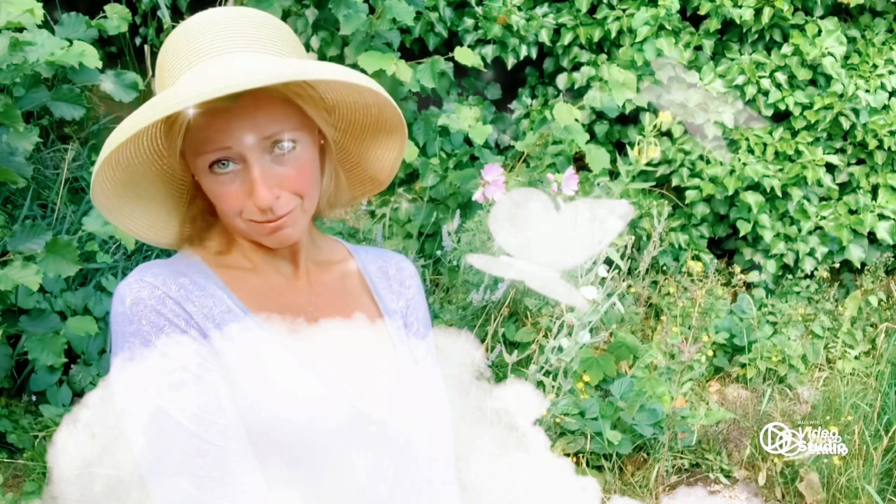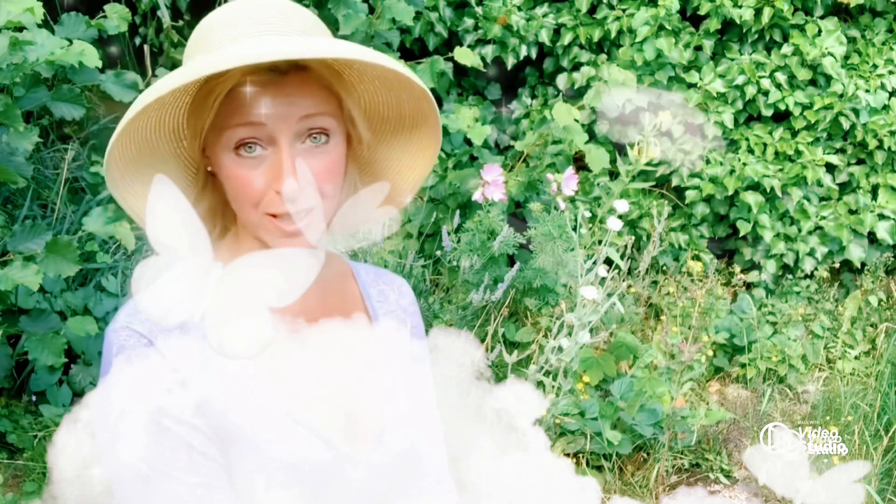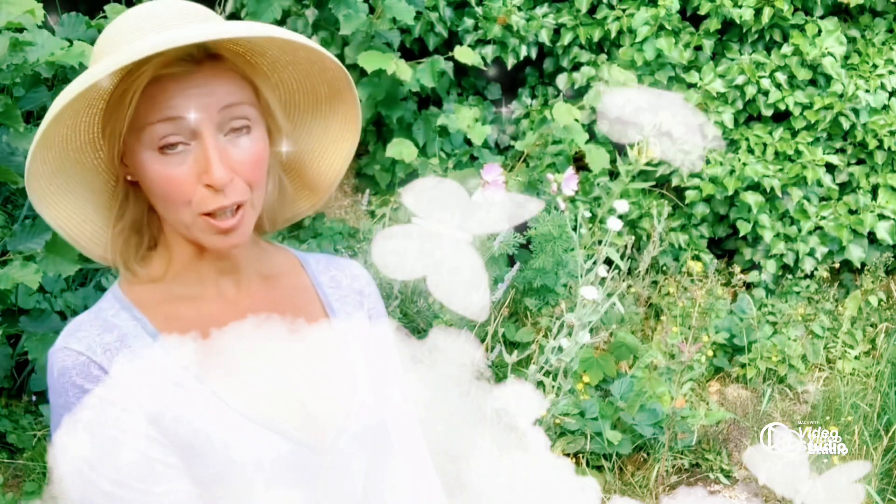As Edith grew up, she got married and she moved to London, close to Kew Gardens, and she would continue her nature walks. She was an Edwardian Lady and so she used to like hosting parties.